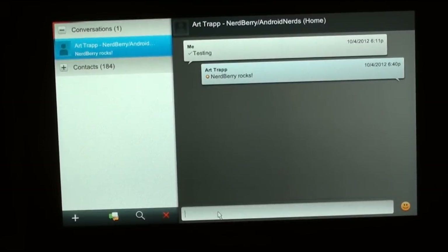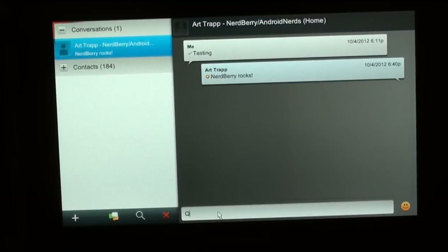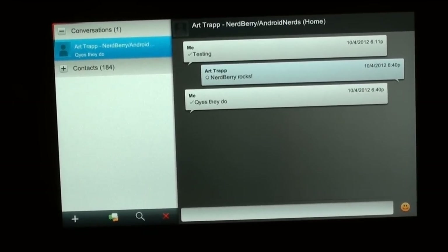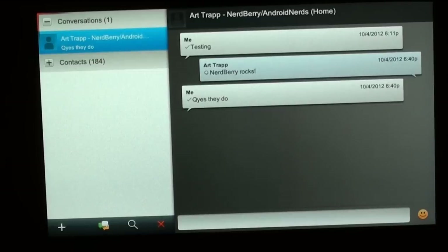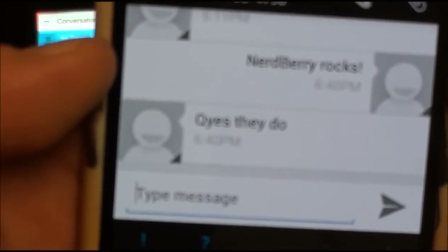Again, the Playbook has the Bluetooth keyboard already paired, so I figured it would just make it easier. And of course I mistyped it, but it says 'yes, they do.' Unfortunately fat finger syndrome kicked in, and it just came back across on my Android phone.